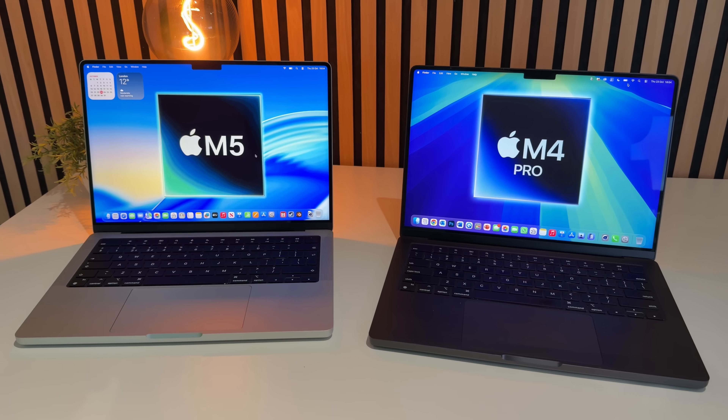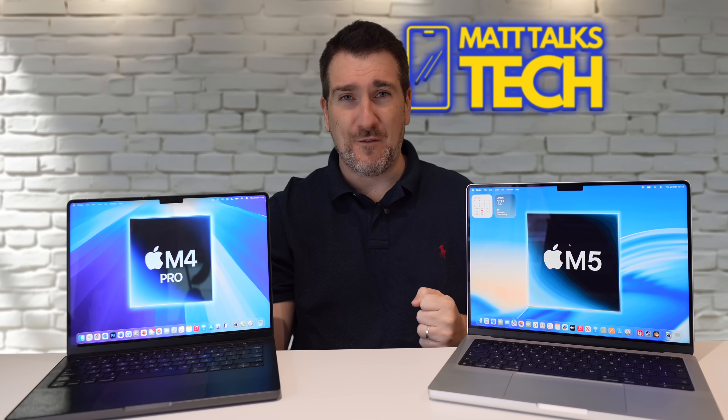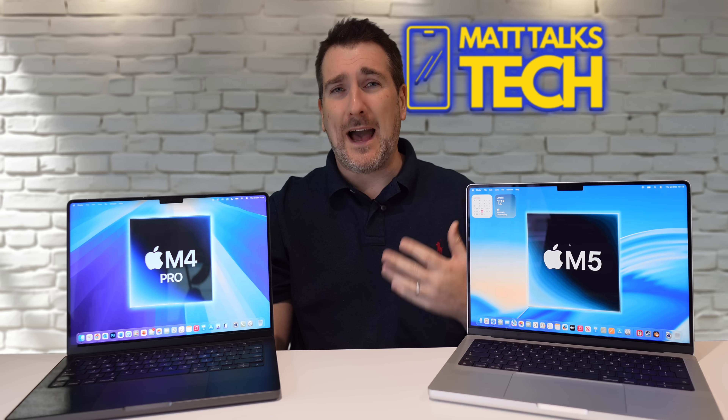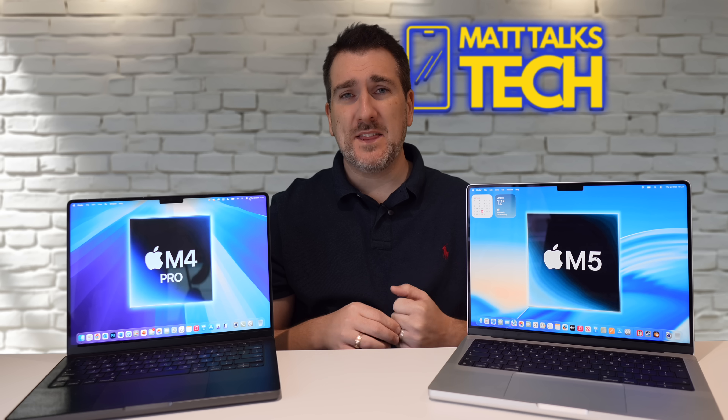Looking at graphical performance with a Blender render of the BMW test — lower is better — because of the GPU cores inside the M4 Pro, there are far more: 16-core GPU compared to 10 inside the M5. The M4 Pro is definitely faster here. It's also interesting to see how close it is to the M3 Pro, only slightly slower. But for the M4 Pro, the difference you're getting for a hundred dollars is definitely better.